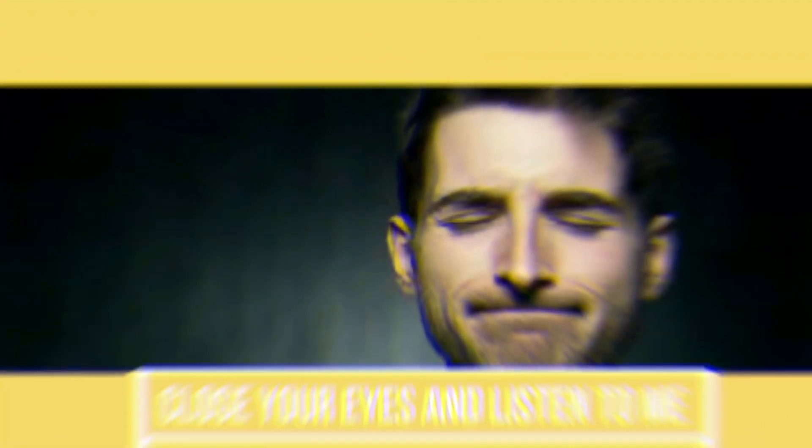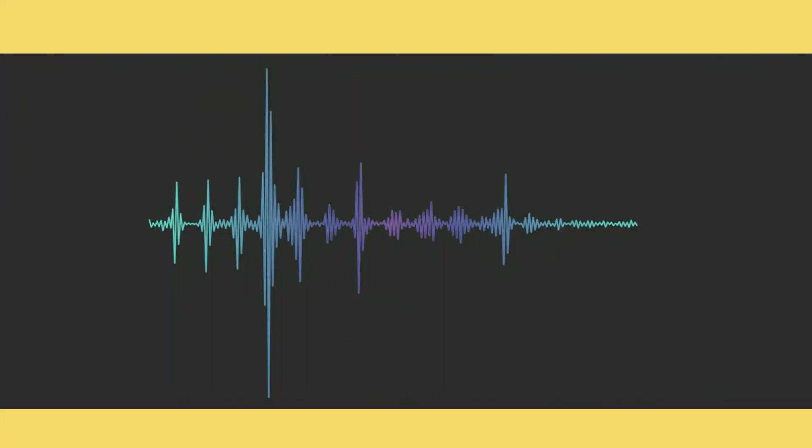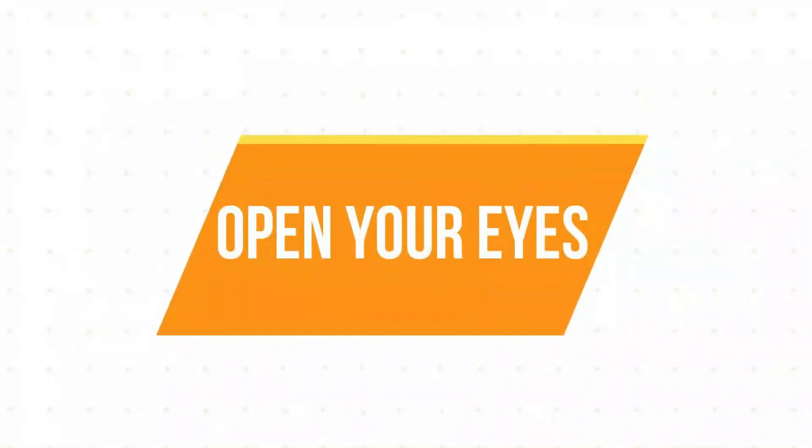Now close your eyes again. He plays all the games. Now open your eyes. What did you hear?